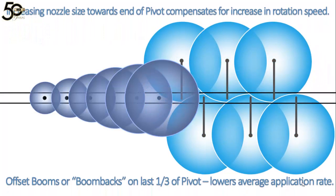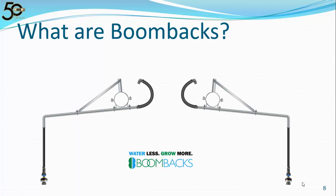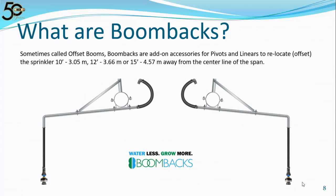Offset booms — more commonly known as boom backs — are installed in opposing directions on every outlet on roughly the last third of a pivot. This lowers the average application rate and decreases the application intensity. Sometimes called offsets, boom backs are add-on accessories for pivots and linears to relocate or offset the sprinkler either 10, 12, or 15 feet away from the centerline of the span.